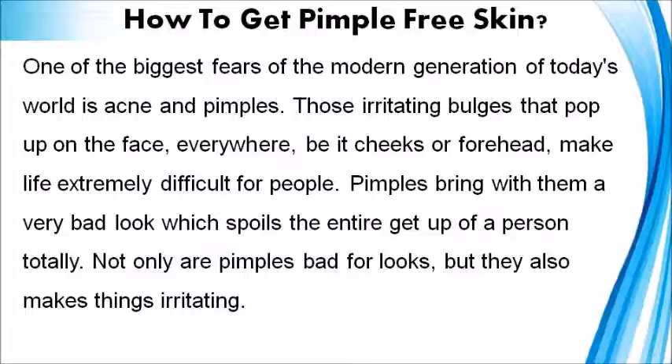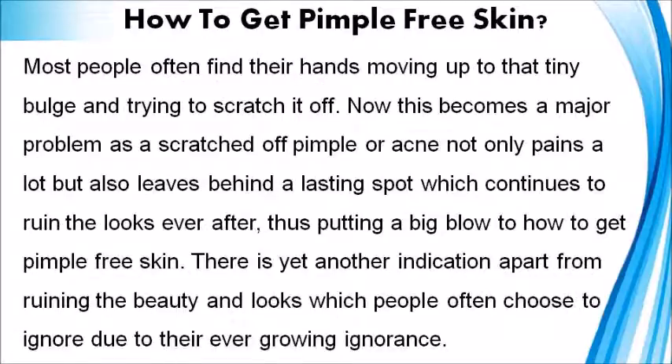Not only are pimples bad for looks, but they also make things irritating. Most people often find their hands moving up to that tiny bulge and trying to scratch it off. A scratched-off pimple or acne not only pains a lot but also leaves behind a lasting spot which continues to ruin the looks ever after, putting a big blow to how to get pimple-free skin.